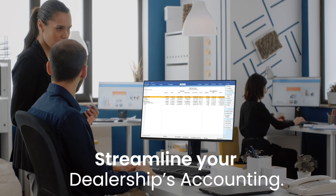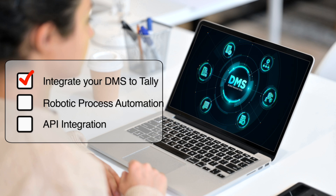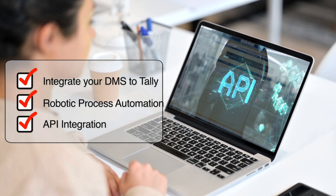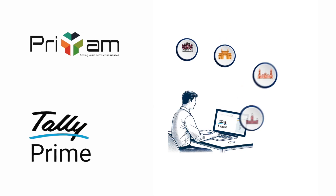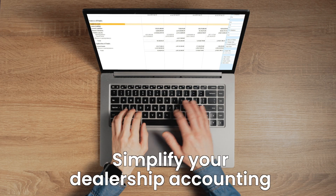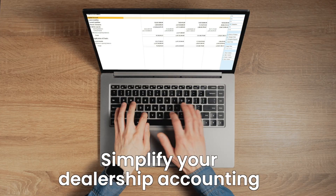Access outlet-specific reports and department-wise outstanding in one place. Centralized Branch Accounting isn't just a solution — it is the way to streamline your dealership's accounting. You can also integrate your DMS to Tally through robotic process automation or API integration. These enhancements work hand-in-hand with Priam's CBA solution, designed to simplify your dealership accounting end-to-end.